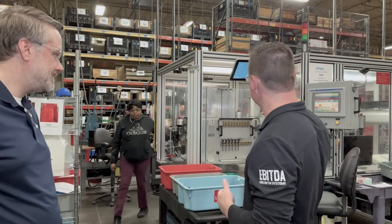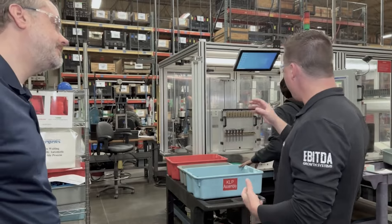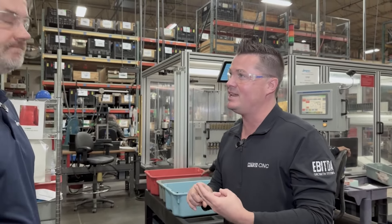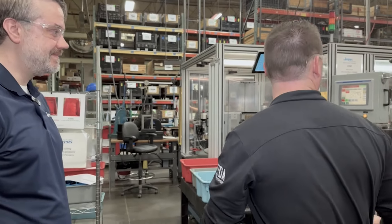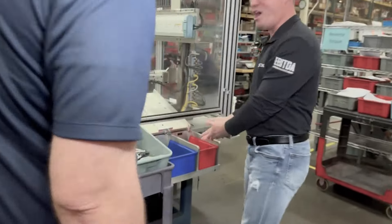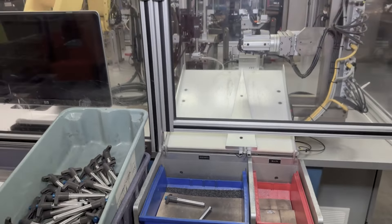We're color coded here — every part of this process is tested, retested, and checked to make sure it's good quality. We have a couple of different bins: one for good parts and one for scrap. If we look in this bin over here, we have nothing in the scrap bin — only positives. This entire cell is set up for quality.